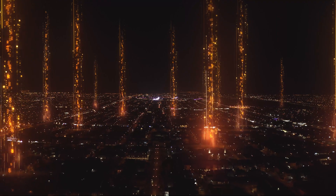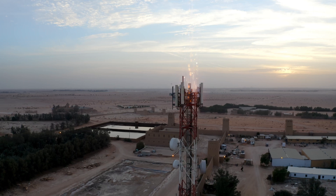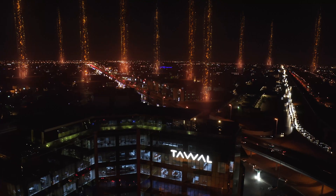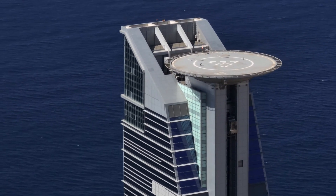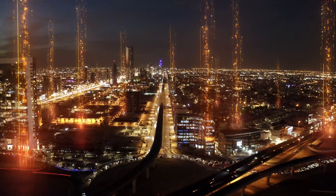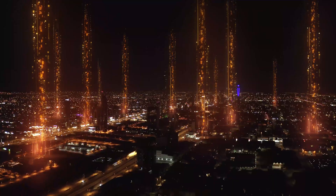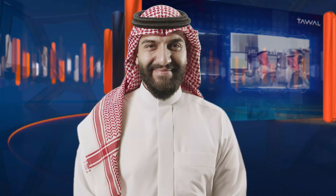The Tower Operations Center and Customer Interface establishes Tawal as a leading information and communication technology infrastructure provider in the region, contributing to supporting the Saudi Vision 2030 as one of the main enablers of the digital infrastructure. Serving clients as the largest ICT infrastructure company in the MENA region, playing a major role in expanding network coverage, and enabling faster rollout of future technologies such as artificial intelligence and Internet of Things.